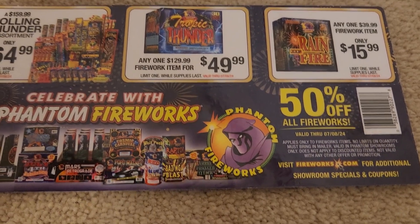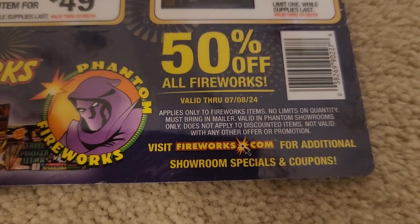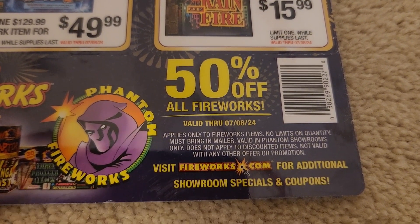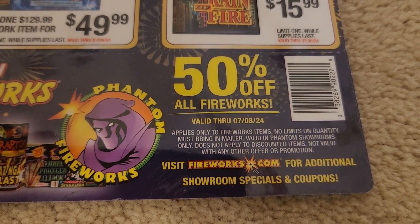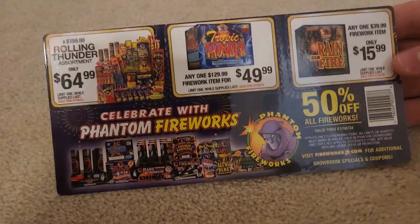Half off all fireworks. As you can see, the disclaimer applies to firework items only, no limits on quantity, must bring in the mailer, valid in Phantom showrooms only, does not apply to discounted items, and not valid with any other offer or promotion. So like I said, you can only use one of these coupons per visit.